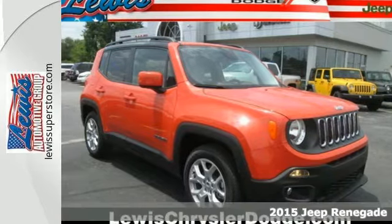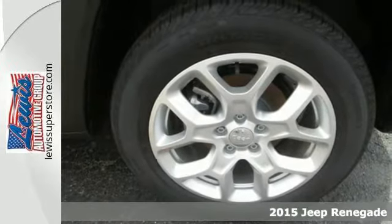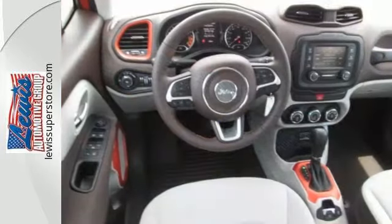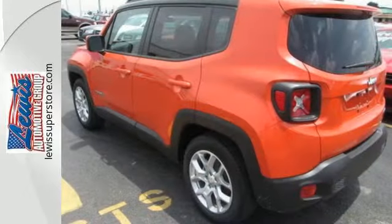It's a 2015 Jeep Renegade. Meticulous design, powerful engineering. Sure, it's a Jeep after all, but with a name like Renegade, you've also got something energetic, exciting, and innovative. This is a machine equipped to take on the world.